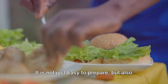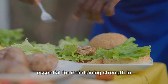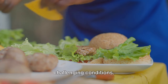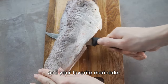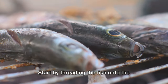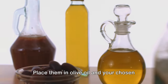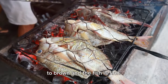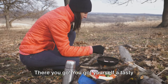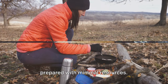Up next is fish on a stick — not just easy to prepare, but also a good source of protein essential for maintaining strength in challenging conditions. All you need are fish fillets, skewers, and your favorite marinade. Start by threading the fish onto the skewers, then sprinkle with salt and pepper. Place them in olive oil and your chosen seed mixture. Broil them until the seeds begin to brown and the fish is firm. You've got yourself a tasty and nutritious survival meal that can be prepared with minimal resources.